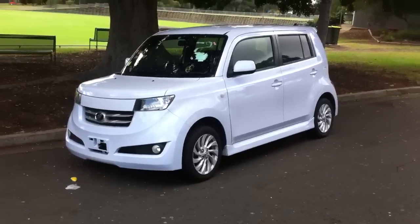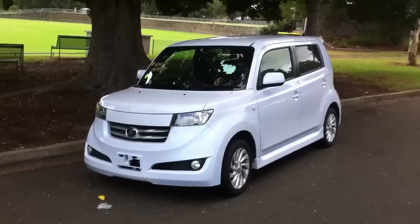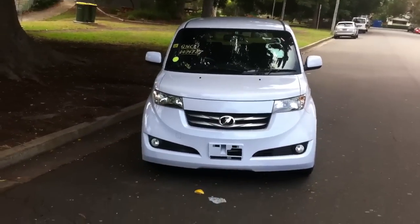G'day viewers, Phil from Edward Lee's Japanese Auto Centre. Check out this Toyota BB — this is one of the first in Australia. I've just taken it home for the night.